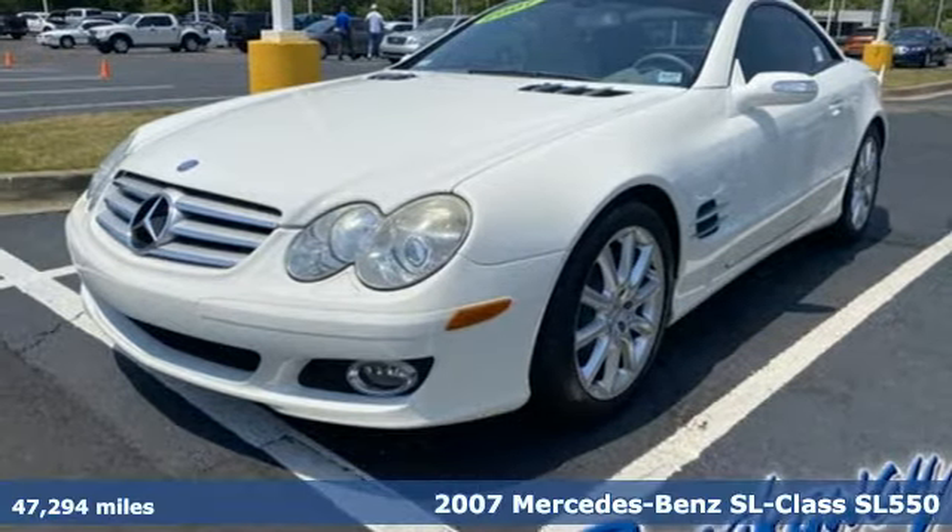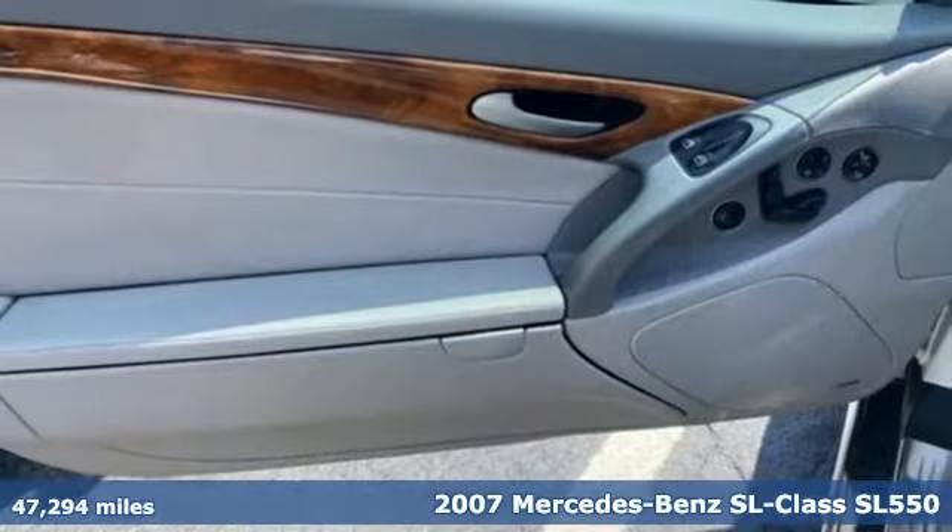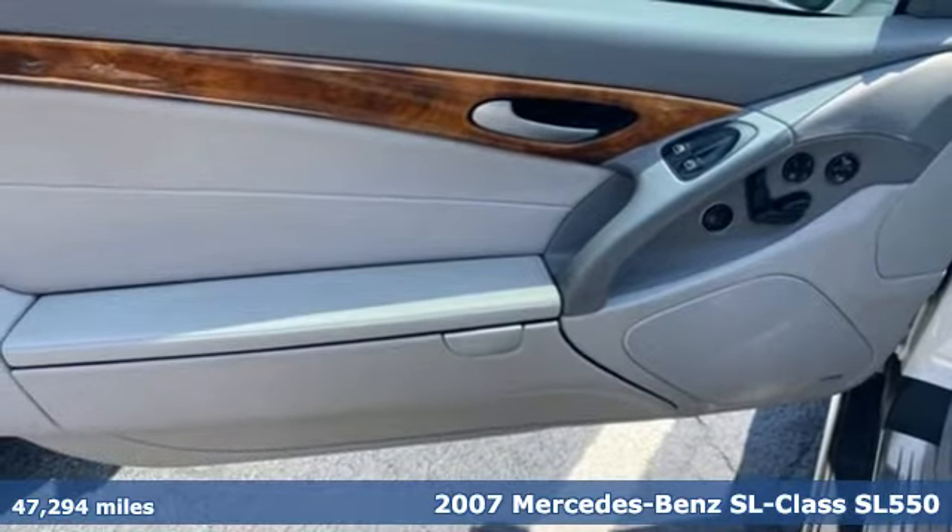It's a 2007 Mercedes-Benz SL class. This is heavenly luxury and performance brought down to earth.